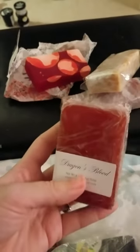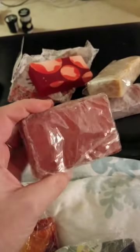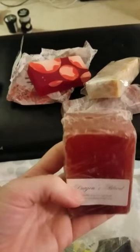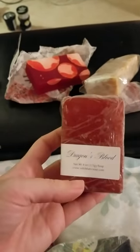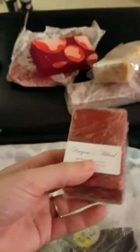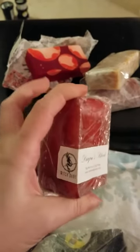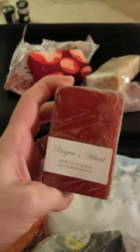This, once again, is not Lush — this is Witch Baby. This is Dragon's Blood. I thought I might like it but I don't, I will be getting rid of this one. I might even give this one away as a giveaway in this video. I'll be giving away a Witch Baby soap as a giveaway. Dragon's Blood — I just like the name, that's why I bought it, and it looks really cool.